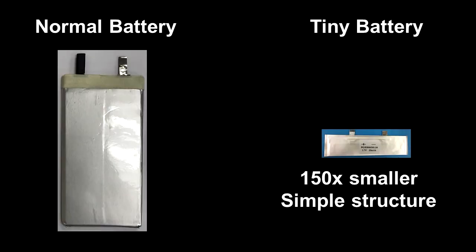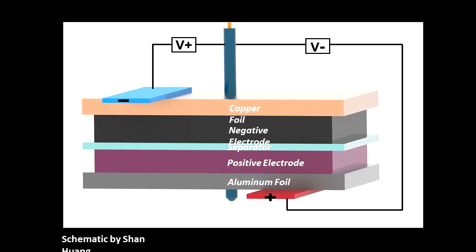But where are those temperature peaks exactly from? And why didn't those temperature peaks lead to thermal runaway, even if they are way beyond safety limits? To find out, we tested tiny batteries. This tiny battery is 150 times smaller than the normal battery in the video. Most importantly, it has very simple structures. In this schematic by my student Sean, this tiny battery has only five layers: the copper foil, the negative electrode, separator, positive electrode, and aluminum foil.